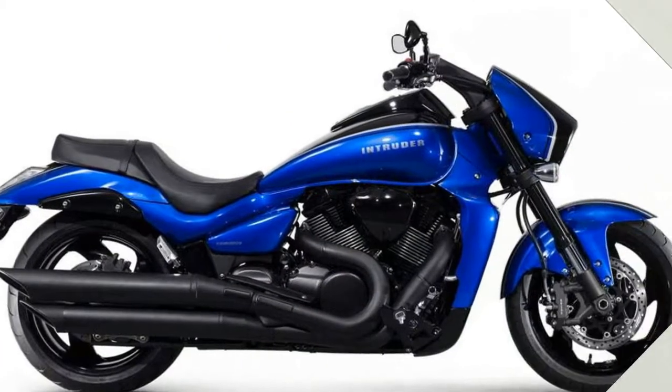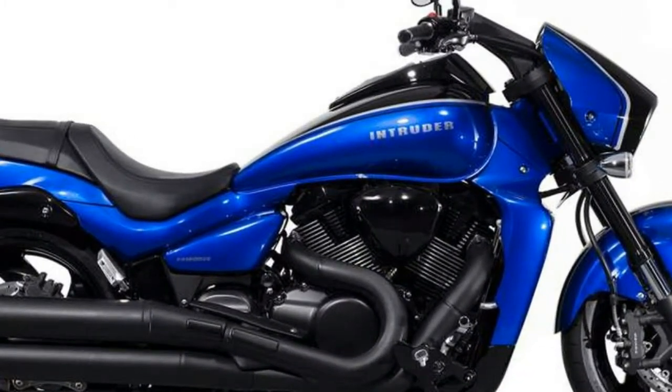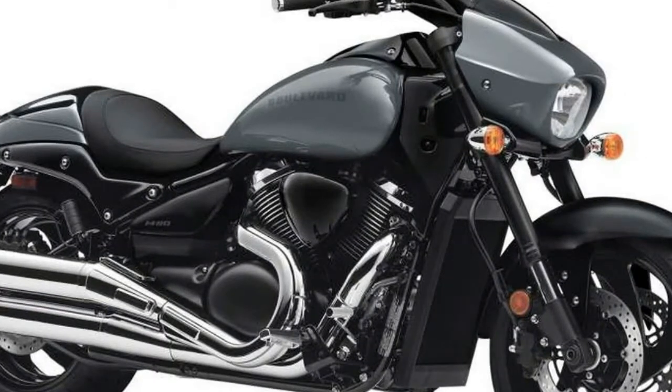Seat Height 28.2in, Fuel Capacity 4.8 gallons, Manufacturer Japan, Manufacturer Type Cruiser, Weight 723 pounds, Wheelbase 66.5in.